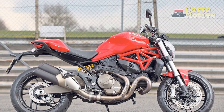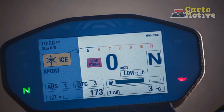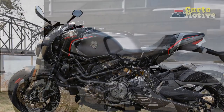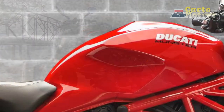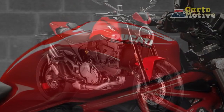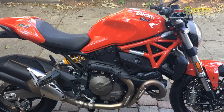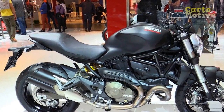The Monster 821 is not just about brute force — it's a nimble and agile machine. Its trellis frame and fully adjustable suspension provide a responsive and confidence-inspiring ride, feeling like an extension of yourself as you lean into corners. The handling is precise, and the bike's compact size makes it easy to maneuver in tight spots. Multiple riding modes — sport, touring, and urban — let you tailor throttle response, traction control, and ABS to optimize your riding experience for any road condition.